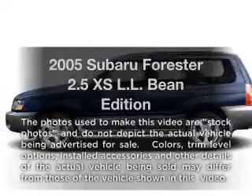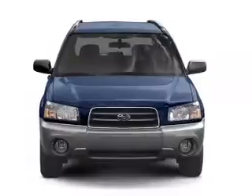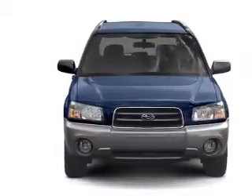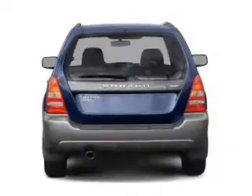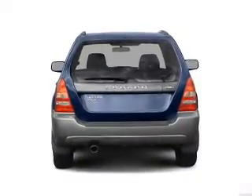Imagine yourself in this 2005 Subaru Forester. If you're looking for a first-rate auto, this one could be yours today. With an efficient four-cylinder engine connected to a smooth-shifting automatic transmission, anti-lock brakes help you bring your vehicle to a safe stop.